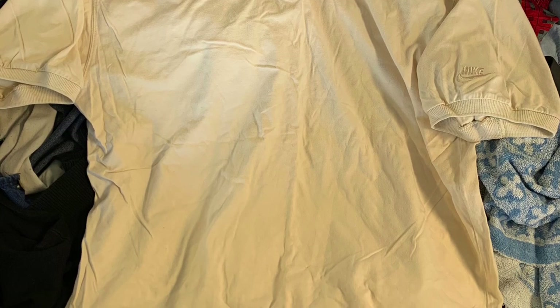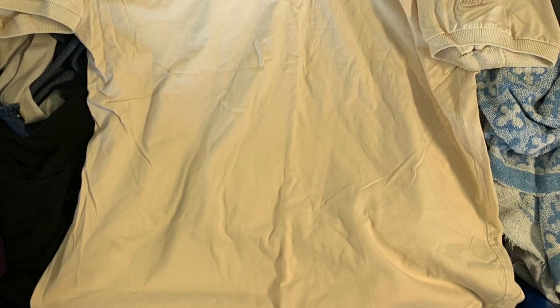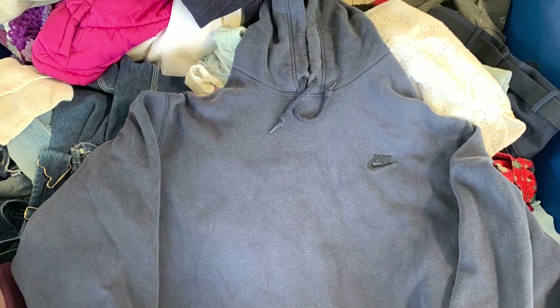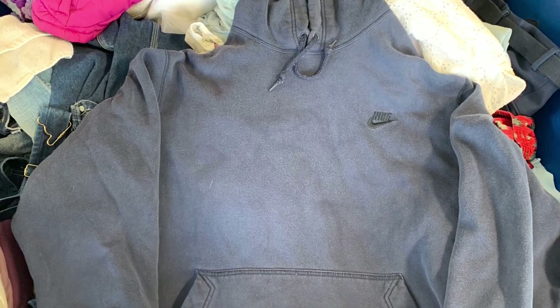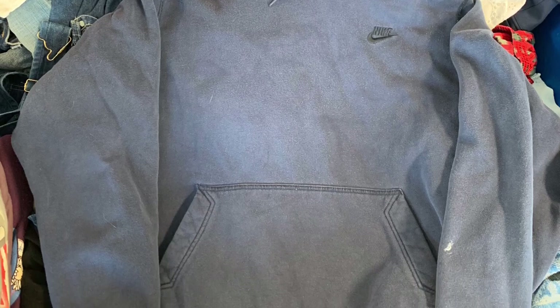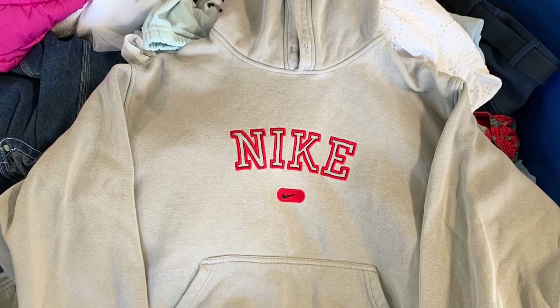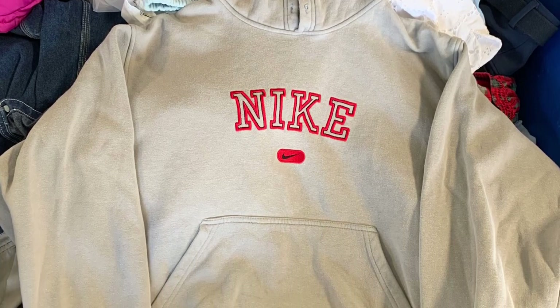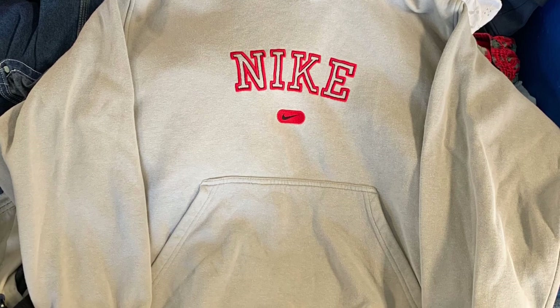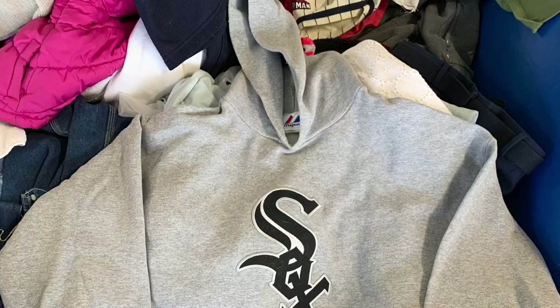The Nike polo has a smoke smell to it, so right now I'm soaking it with OxiClean, then I'll pour a lot of vinegar in with the wash — that usually gets rid of the smoke smell. Next is a vintage navy blue simple Nike hoodie with the check on the chest, does pretty well — 25 to 30 bucks. We also got a gray spell-out Nike hoodie tagged as a small but fits like a medium or large — pretty dope for eBay or Poshmark.